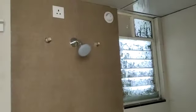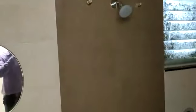Common washroom. And we are providing motion sensor lights in your washroom.